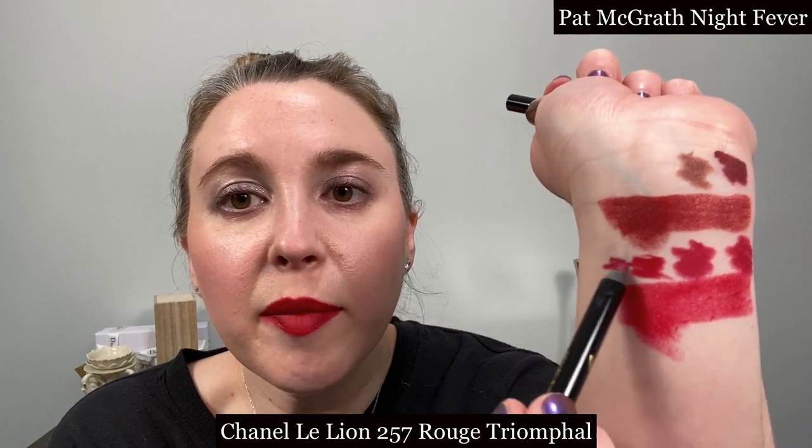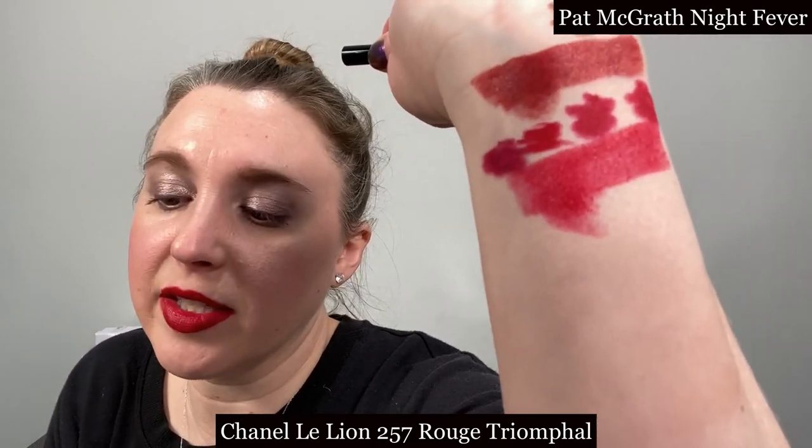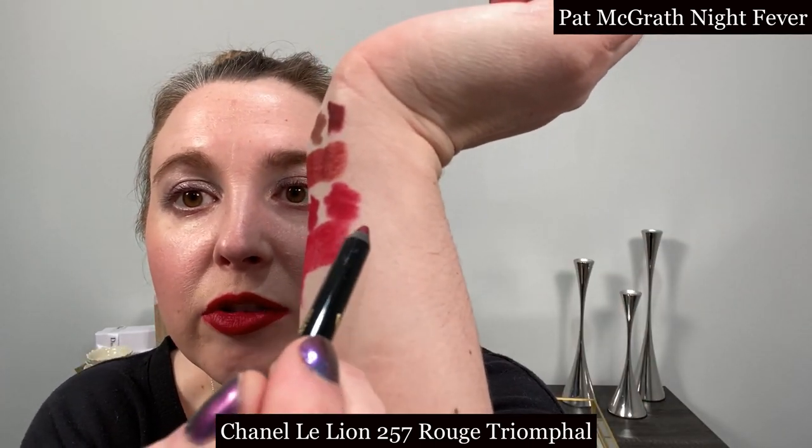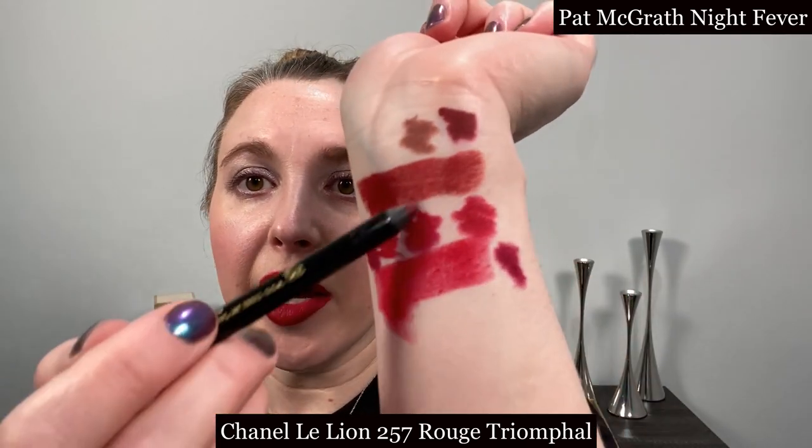For adding a little depth you can go with this shade from Pat McGrath — this is Night Fever — and that adds nice depth to it. I also like Brun Carmen for it, but it's a little bit deep so unless you really want to change the color it's not the best match.